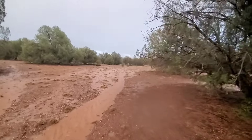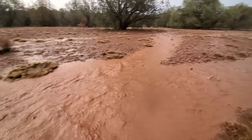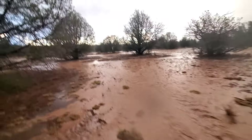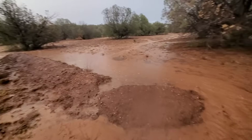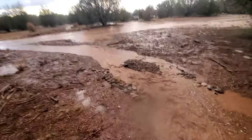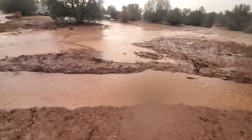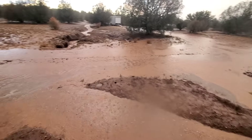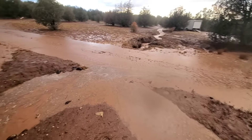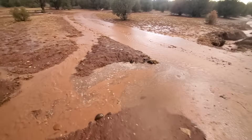Yeah, look how much it's coming down this way. Holy cow, the whole road is just flooded out. This covers the zuni bowls that were here — these two zuni bowls — they're all just covered.